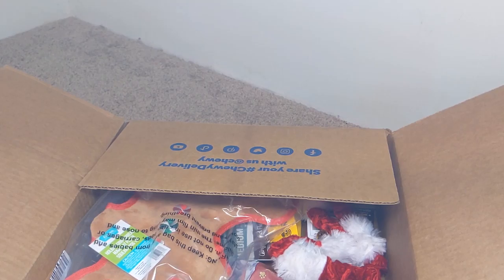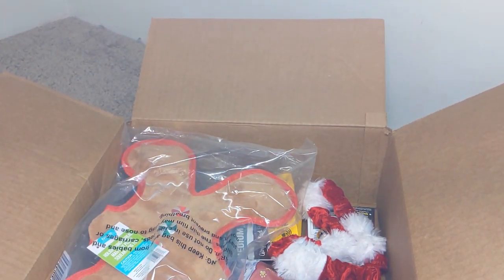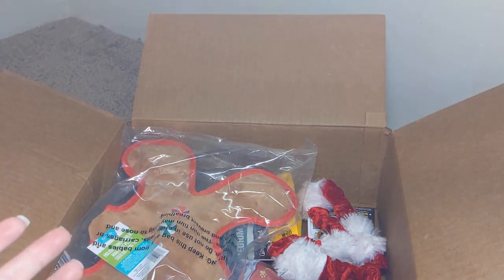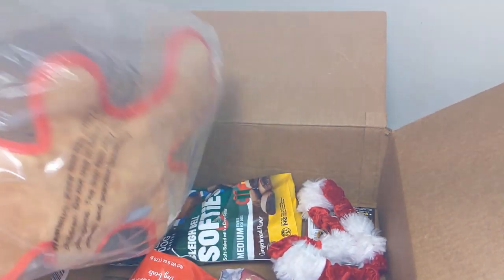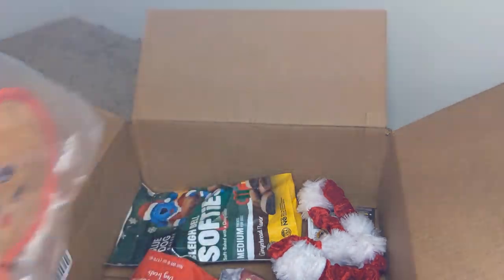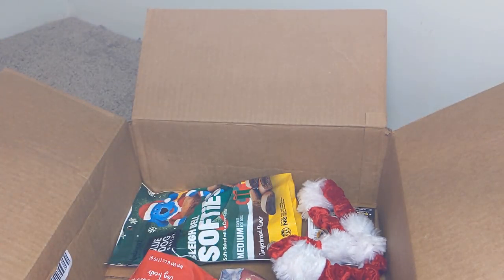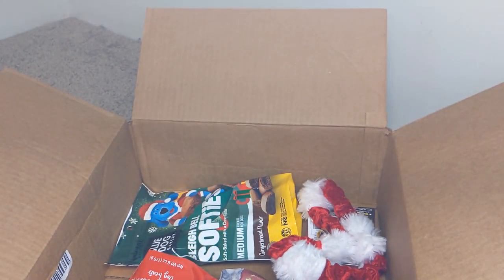Here's our Christmas for our dog. We've got a little stocking for him — it's like one of those paw stockings with a naughty/nice on it, really cute. So we got some things from Chewy. A lot of this stuff is actually sold out, so if you're looking at getting some, order early. So we got this little guy here.